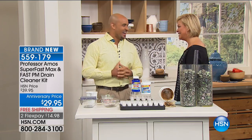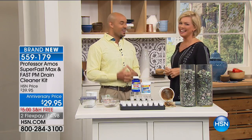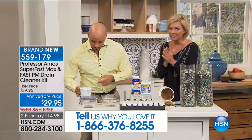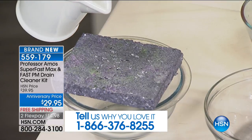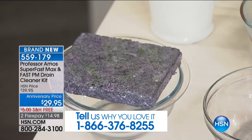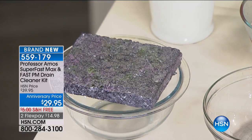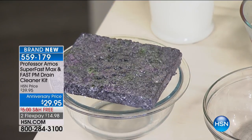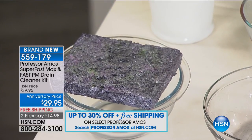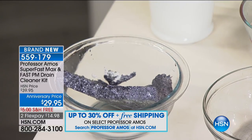Professor Amos III is joining us tonight to carry on the legacy. Let's get right to it — seeing is believing. Here is the Superfast Max mixed with water. Within seconds, through a process called saponification — when our liquid saponifier contacts anything oil-based, like lotions, potions, hair gels, or body oils — it starts to turn it into foam. That foam inevitably turns into liquid, breaking down the molecular structure to a smaller particle. That's how it's going to clean your drains.